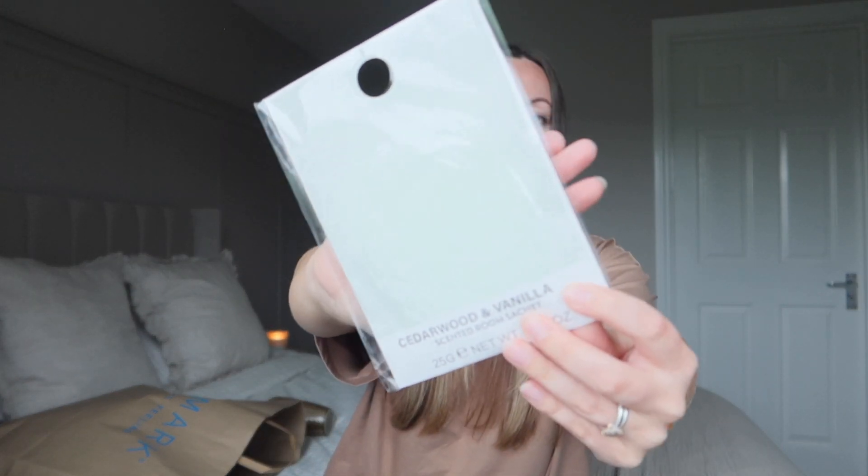I've never picked these up before but I was walking past and was just like, oh my goodness, what is that smell? It smells divine. They were these cedarwood and vanilla scented room sachets. I've never bought these from Primark before but they smell really nice — great to put into your clothing drawers to keep things nice and fresh. It would be so nice to open the drawers and smell that beautiful scent. These were only £1 so I thought it's worth a try. If you haven't smelt these before in Primark, go and have a sniff — I just love that scent.